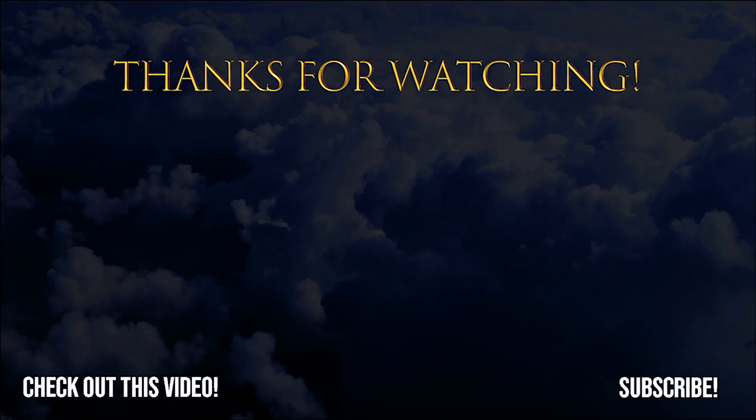That wraps up the MI-8. Don't forget to leave a like, share, and hit that subscribe button for future content.